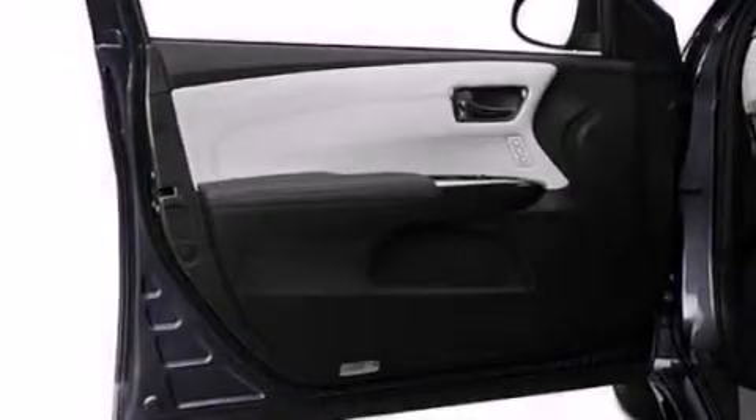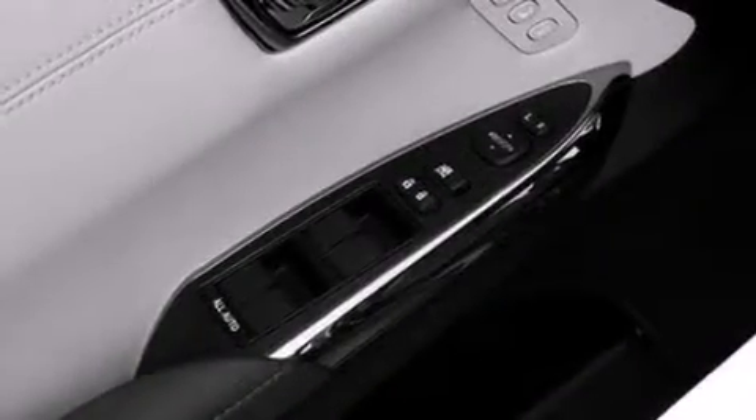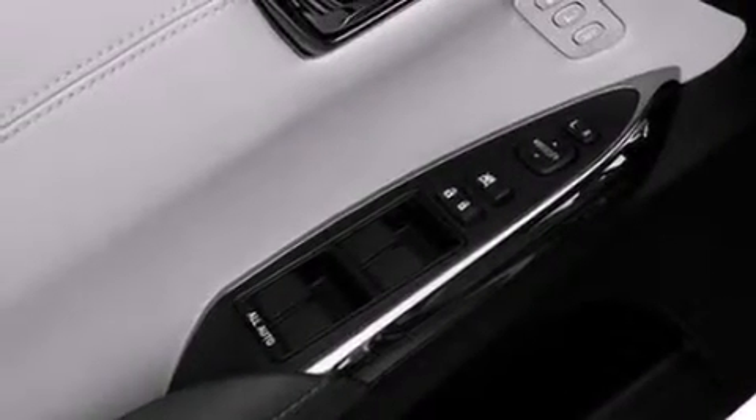The following features are also included: dual power seats, cruise control, an auto-dimming rear-view mirror, side impact airbags, and a rear window defroster.